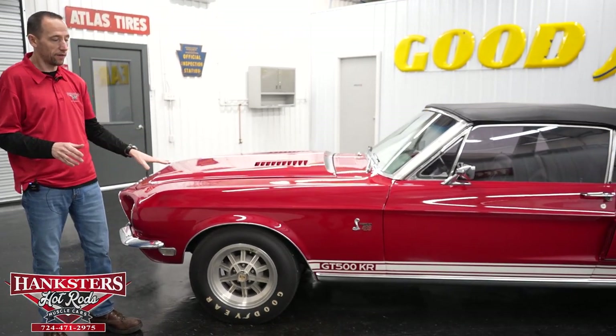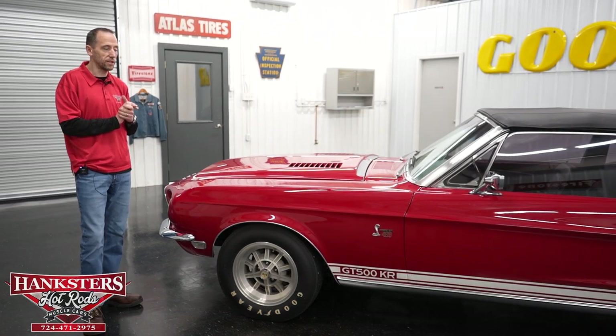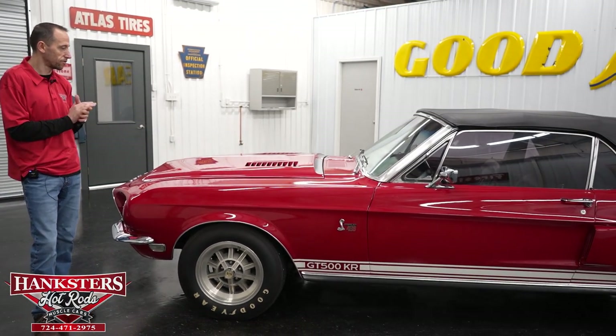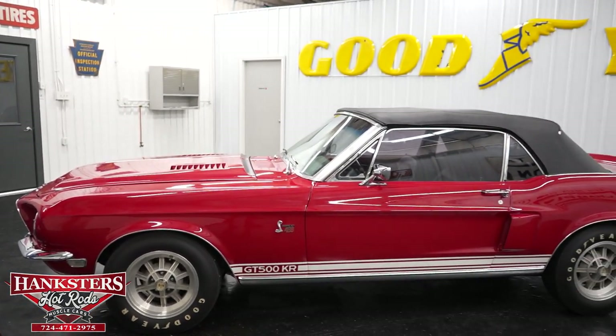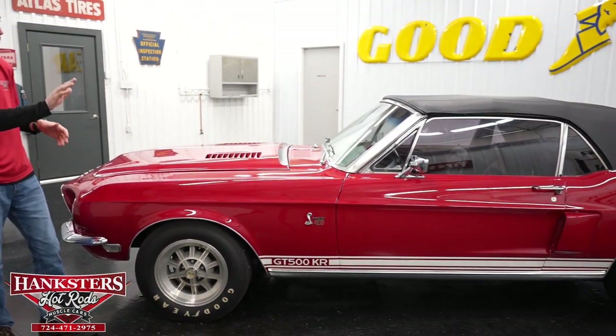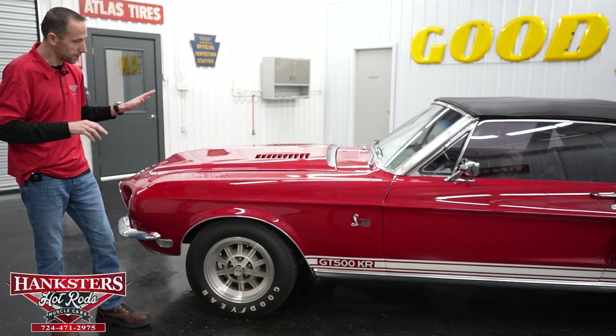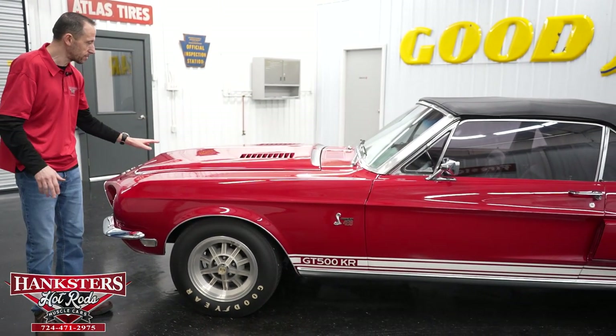It's a Shelby GT500 KR tribute. This car has everything it would have had originally — it's really beautiful. The first thing you notice is the paint: a beautiful red with a real nice shine. Of course, we've got the correct equipment on here with the hood, wheels, and so on.